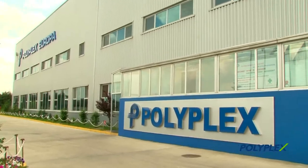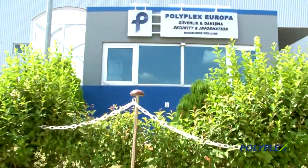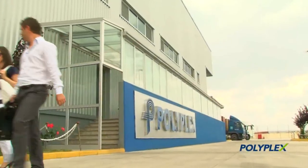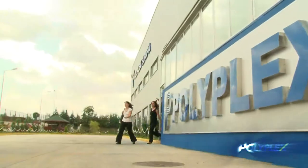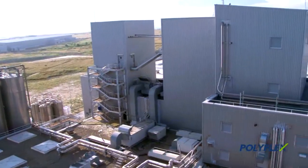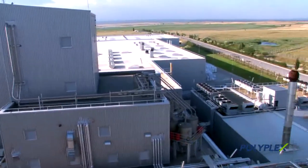The corporation specializes in the manufacture of filmic products: biaxially orientated polyester, biaxially orientated polypropylene, and cast polypropylene, which are used in a wide range of industrial and FMCG applications.